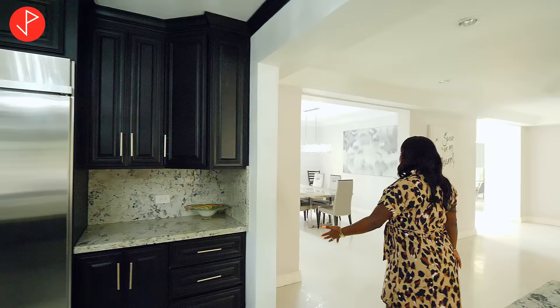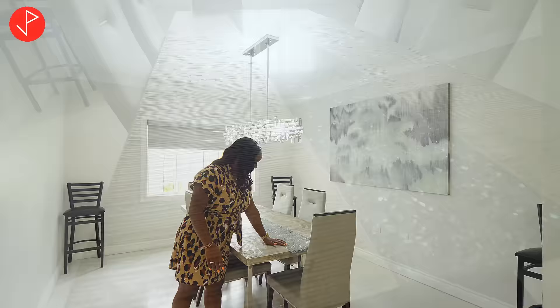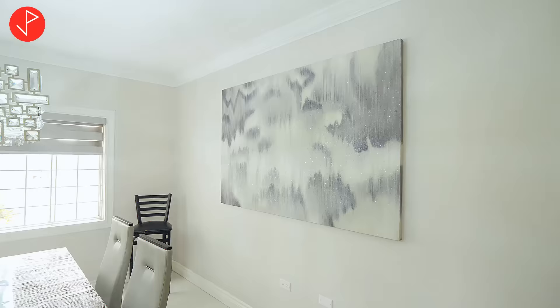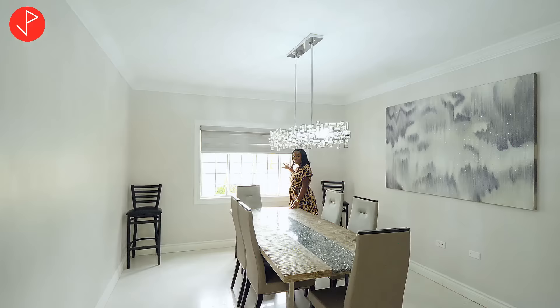Right off the kitchen space we have our formal dining area. Look at the details of this table — it sparkles and ties nicely with the light fixture and the art piece on the wall. I can see beautiful conversations happening in here over a lovely meal. We have a really nice window that allows us to enjoy the view of the front yard.